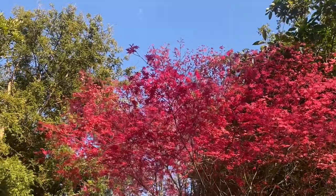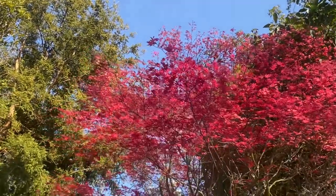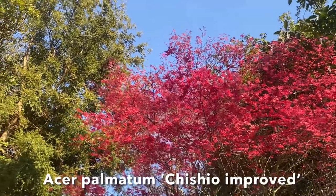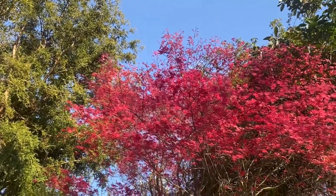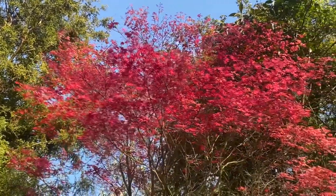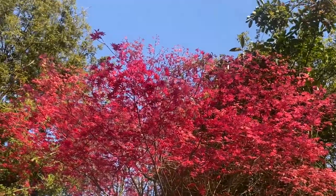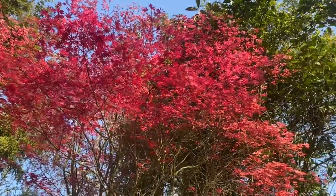New foliage is the thing in spring, and my goodness this Japanese acer called Chishio Improved — I don't know what the original was like but this improved form is wonderful with its fantastic red leaves. The autumn colour is lovely too. It goes greenish in the summer but by then there are lots of other distractions.